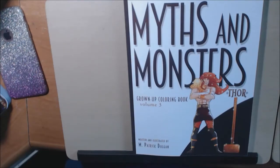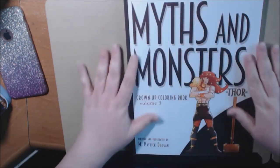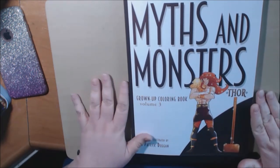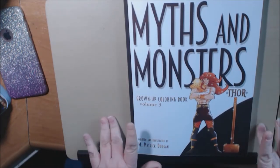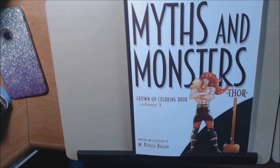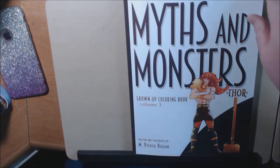Hey everybody, I have a new book today. I'm so excited. I literally just got it. I walked outside and there it was. I didn't even know it was coming. Thank you, Patrick, for sending this to me. It's Myths and Monsters 3. I love this series and I'm so excited that I got another one. I've showed you guys one and two — I'll post it at the end of the video where you can find them. This one is so great and there's something different about this one that I'm so excited to show you guys.